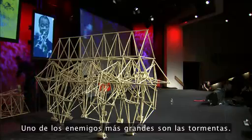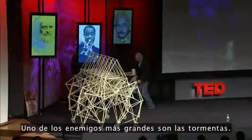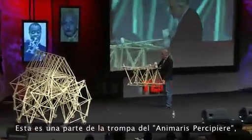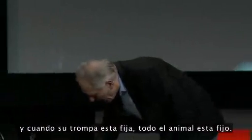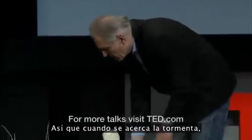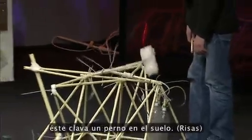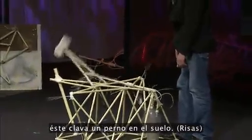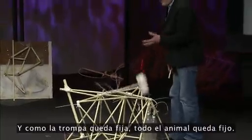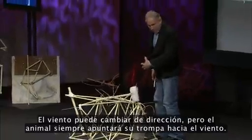One of the biggest enemies are the storms. This is a part of the nose of the animal. When the nose is fixed, the whole animal is fixed. So when a storm is coming up, it drives a pin into the ground. The nose is fixed, the whole animal is fixed. The wind may turn, but the animal will turn all of its nose into the wind.